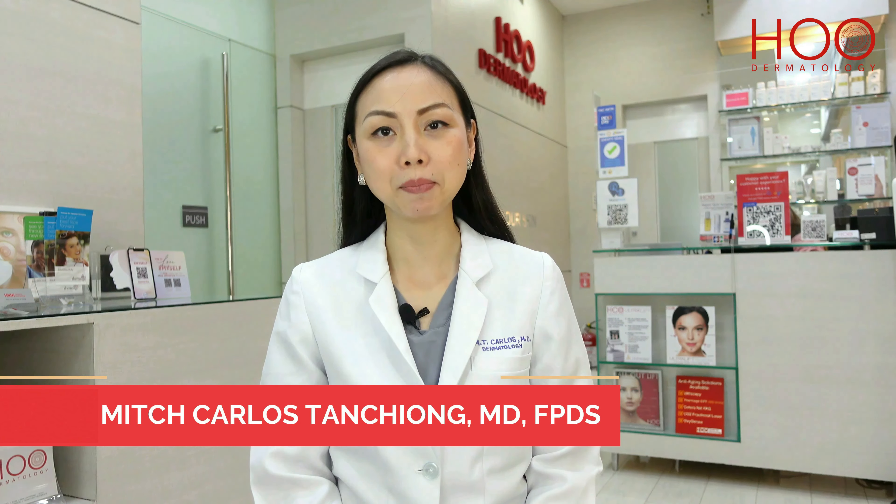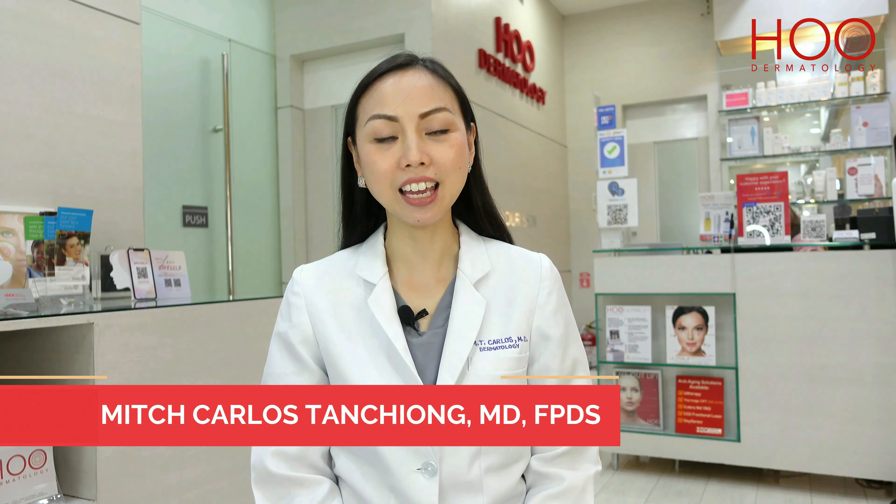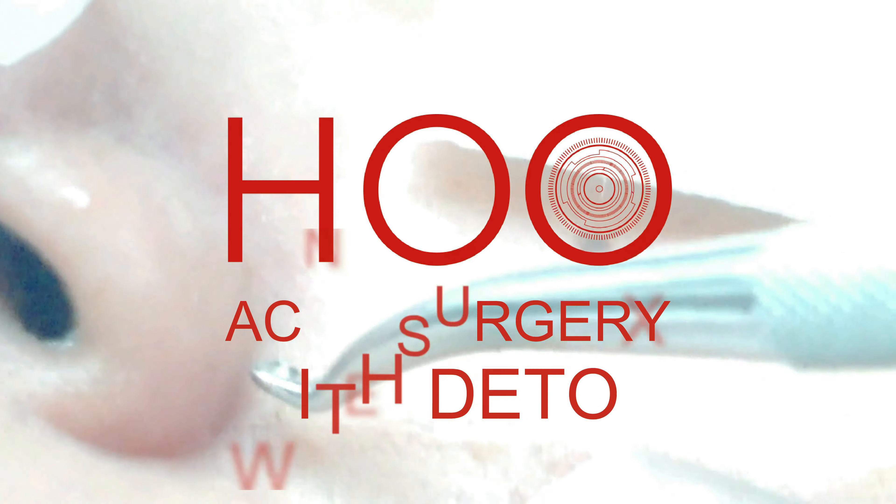Hello everyone, I'm Dr. Mitch Carlos Tanshiang and today we will be talking about acne surgery with detox.